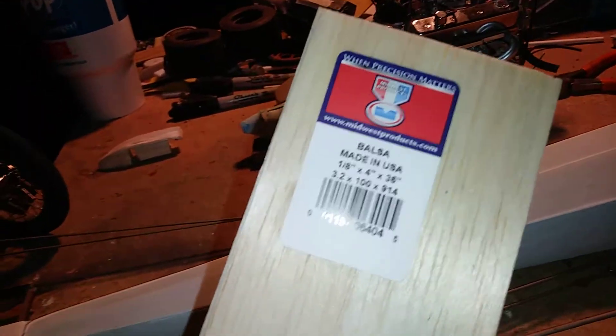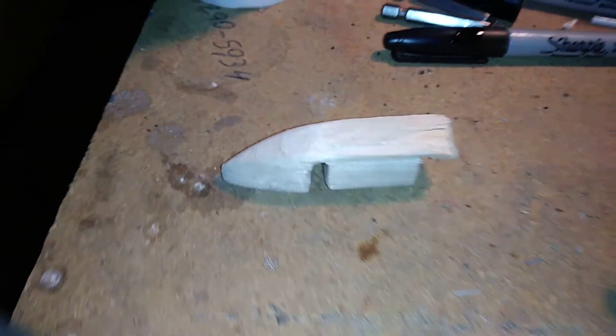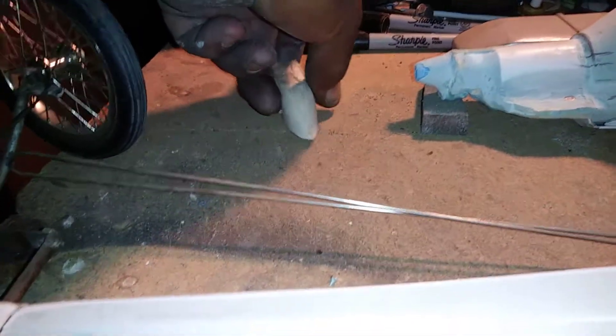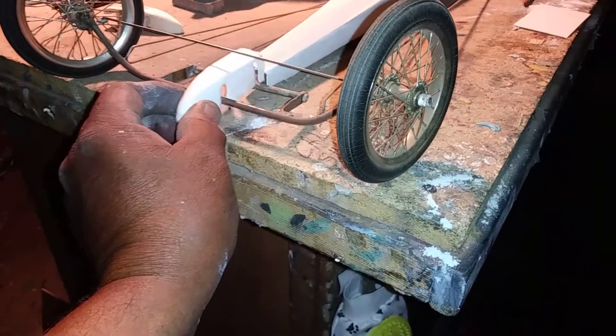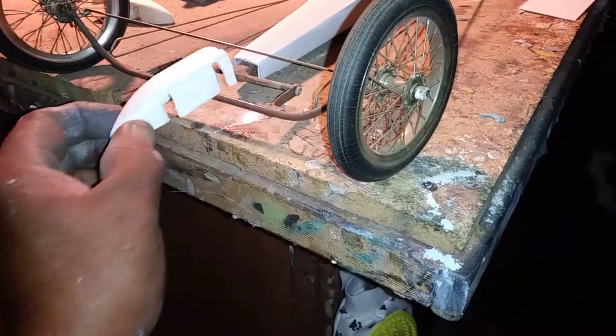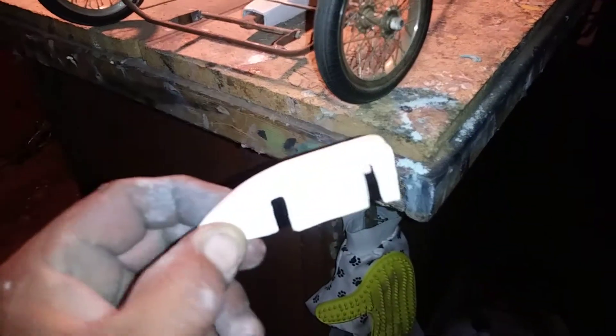Like I said before, I use balsa wood — it's easy to shape, easy to make anything out of. That's a nose cone; just glued some balsa wood together and shaped it out for my 1/6 scale dragster. Then I took some styrene, heated it up over it.